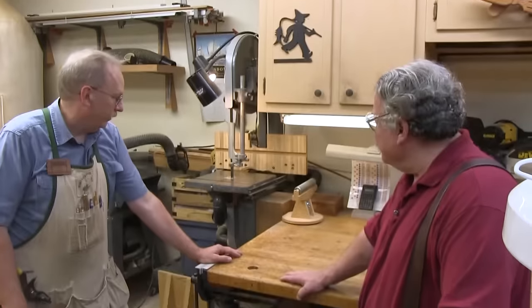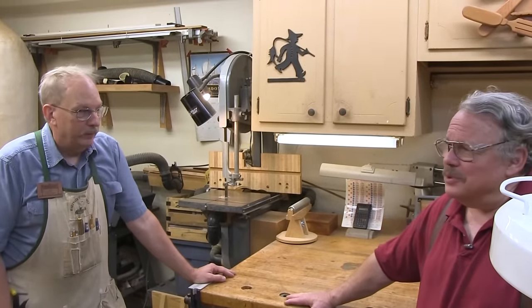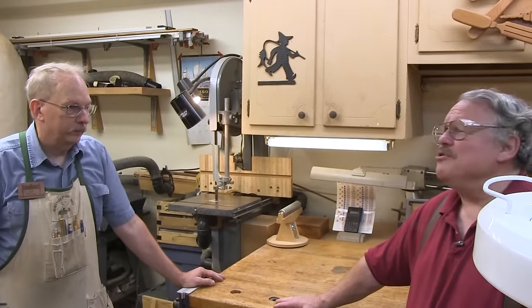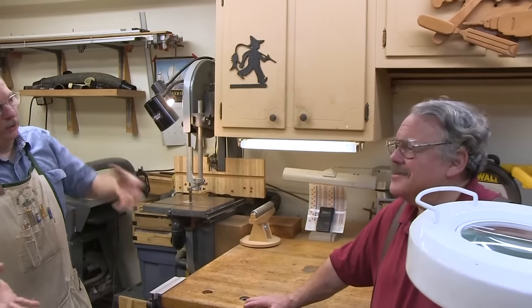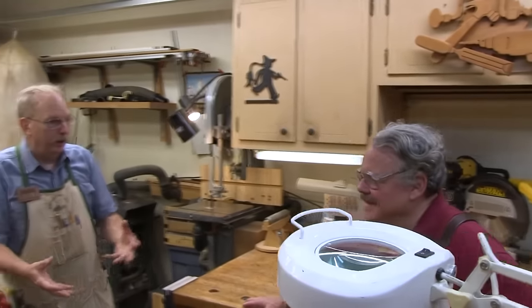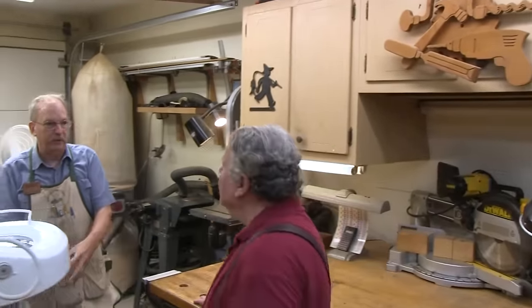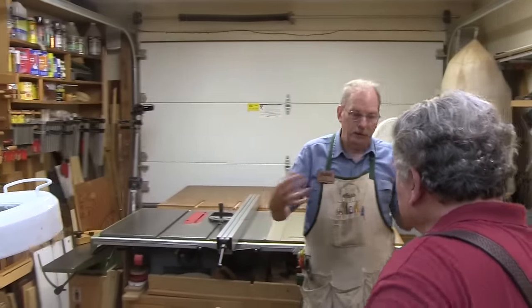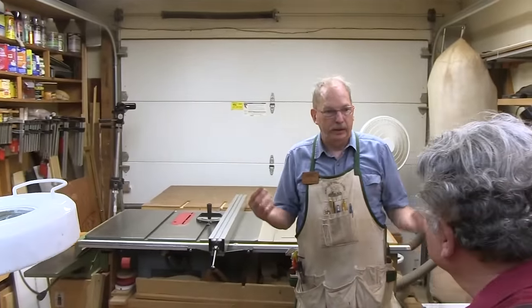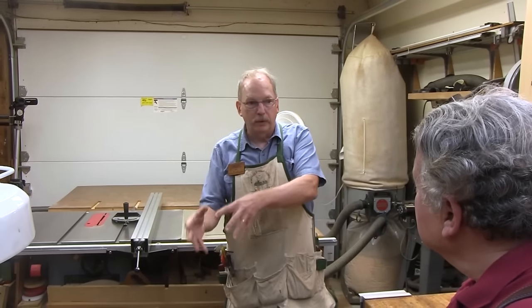Woodworkers are pack rats, and for good reason — the minute you throw out a small piece, it seems that you need it, especially when you're in the middle of a project and you want to match the wood. So you're keeping all the scraps: if you screw something up, have to patch something in, or have to add a part that you forgot or replace a part, then that scrap from those boards is essential to matching the project.